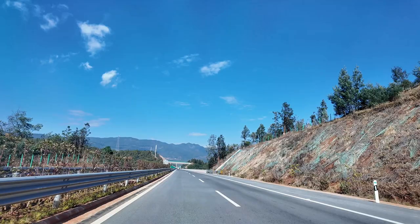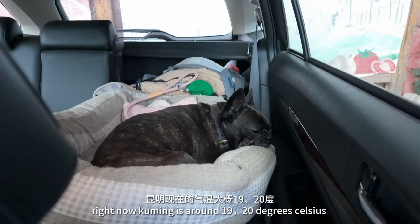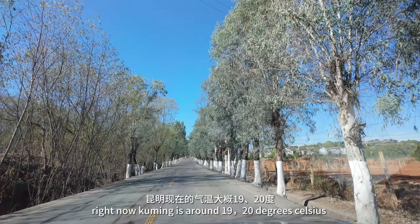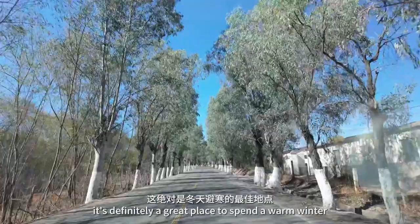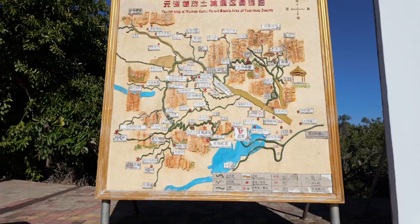Yuanmou is one of the hottest places in Yunnan Province. The average temperature is way higher than that in Kunming. Right now, Kunming is around 19-20 degrees Celsius — here it's 26. It's definitely a great place to spend a warm winter. As you can see, I'm wearing a t-shirt and sun-proof sleeves.